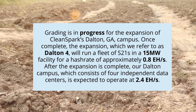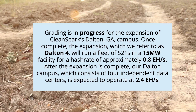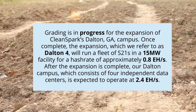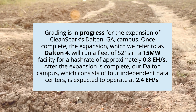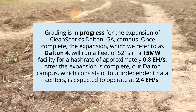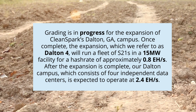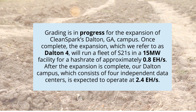Grading is in progress for the expansion of CleanSpark's Dalton campus. Once complete, the expansion — which we refer to as Dalton 4 — will run a fleet of S21s in a 15 megawatt facility for a hash rate of approximately 0.8 exahashes per second. After the expansion is complete, our Dalton campus, which consists of four independent data centers, is expected to operate at 2.4 exahashes per second.